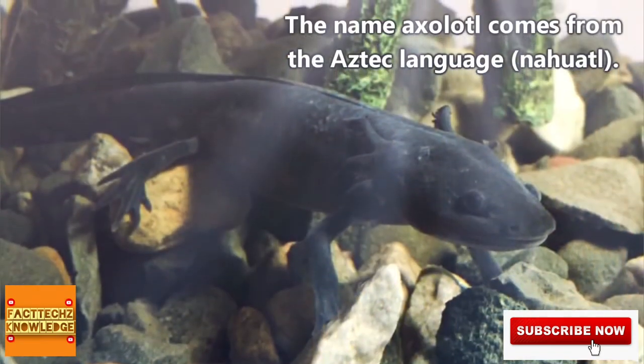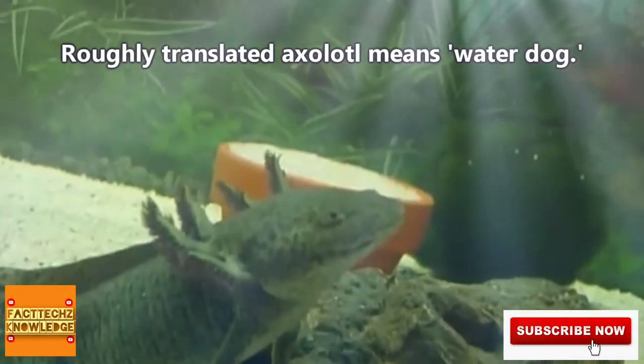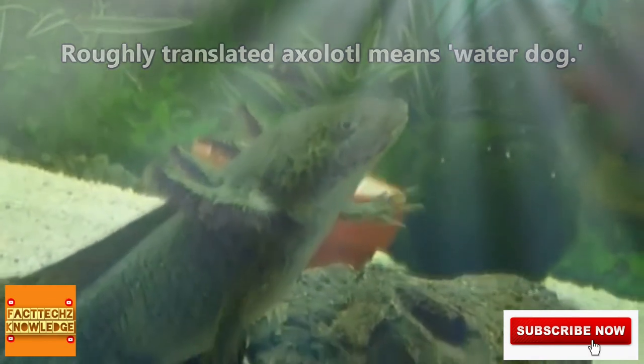The Aztec language is where the name axolotl originated. Roughly translated, it means water dog. A myth regarding axolotls speaks of an Aztec god who transformed into an axolotl in order to escape his brother, who was intent on killing him.